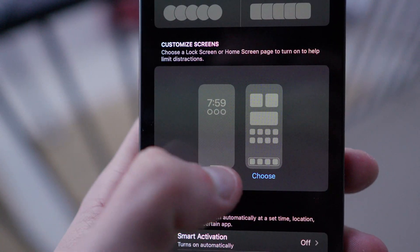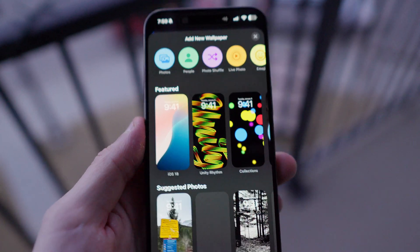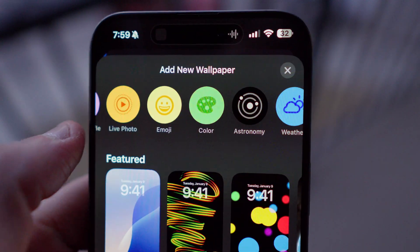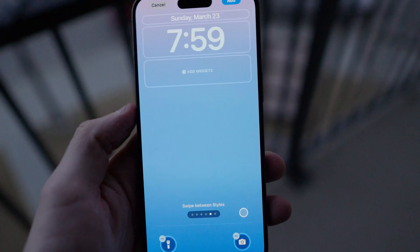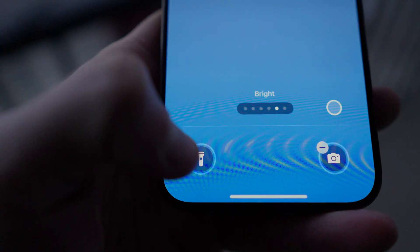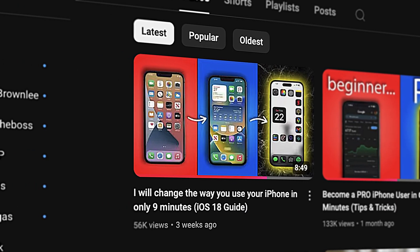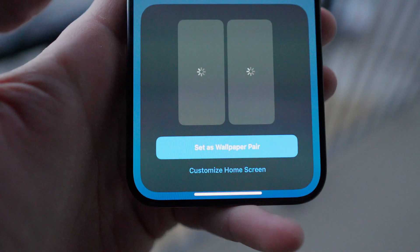Under the customized screen section, select the first choose option. Next, select the create a new lock screen option. What I like to do for my focus modes is color code them with a single color taking up the entire screen, but you can choose an image or whatever you'd like as your wallpaper. Once you've selected your wallpaper, you can customize your lock screen to your liking. I personally like to remove the long press buttons at the bottom for a nice clean look and to assist in maintaining focus. If you need help with how to customize your lock screen, I made an entire video on customizing your iPhone in iOS 18 — I'll leave a link to that video in the description. When you're done, hit Add at the top right, then Set as Wallpaper Pair. You'll see your new lock screen populate.